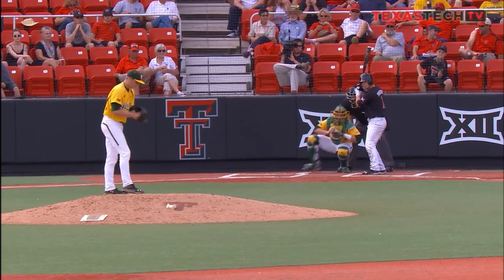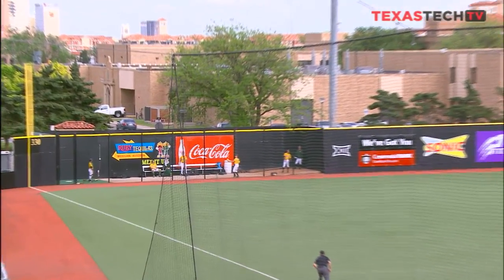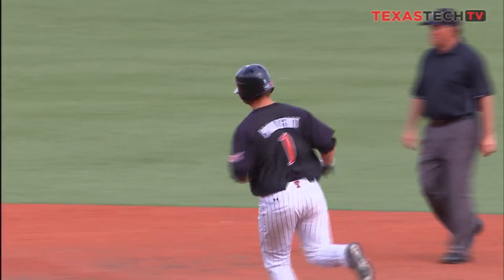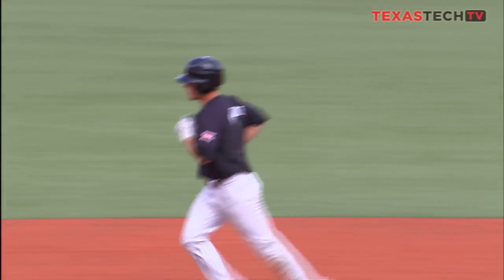Somewhere in this stadium, here's the 2-0 pitch. High fly ball into pretty deep left field. Gilcrease at the warning track, at the wall — it's out of here! Tim Proudfoot dumps it into the Baylor bullpen area, and it's now 9-5. Welcome back, Tim Proudfoot.